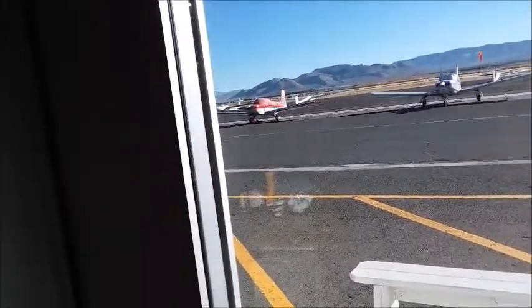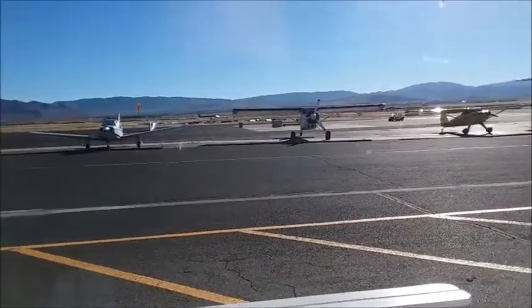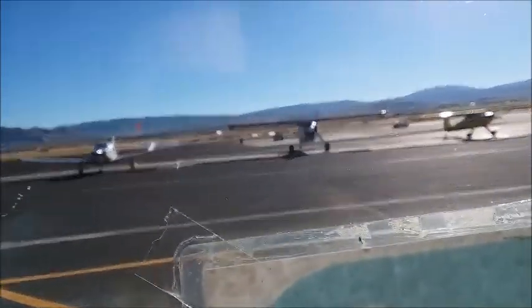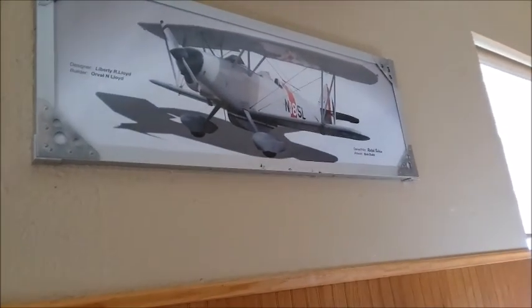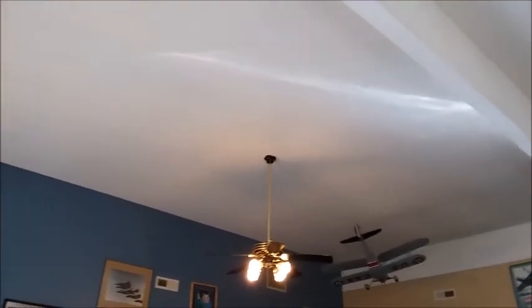There are some pictures of planes — I guess from this local airport. There aren't many people in here. I don't see... oh, there are the gliders, I think, over there. There's plane memorabilia all around the restaurant. Up here — there's a plane hanging from the ceiling.